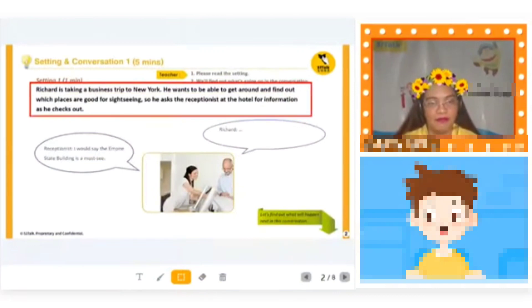I want you to look at this setting. Richard is taking a business trip, getting around and finding out which places are good for sightseeing. He asks the receptionist at the hotel for information as he checks out. When you go on a business trip, do you also go sightseeing? Yes. How do you find the sightseeing? I use a phone app to check the famous sightseeing.